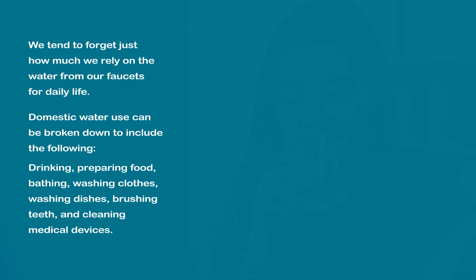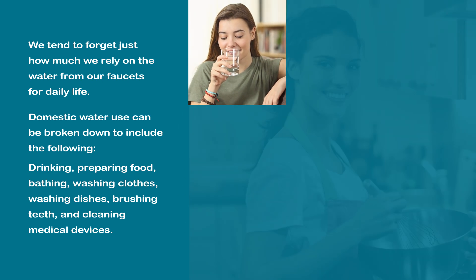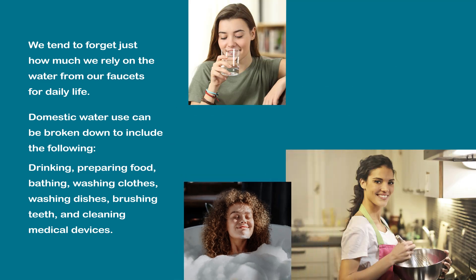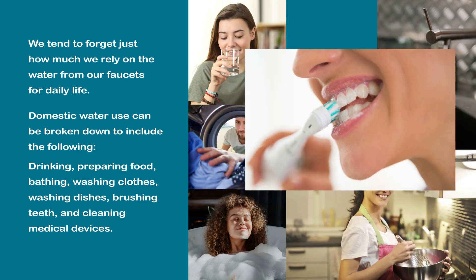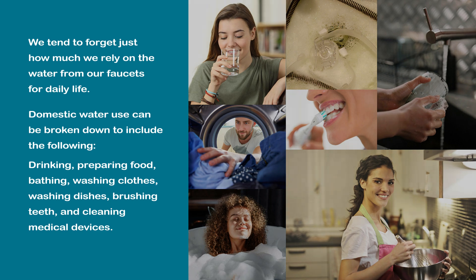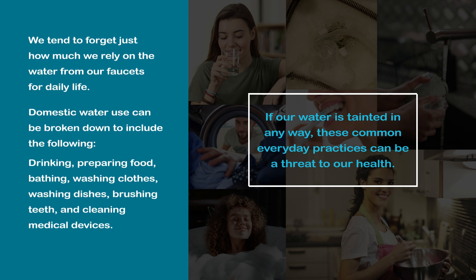We tend to forget just how much we rely on the water from our faucets for daily life. Domestic water use can be broken down to include the following: drinking, preparing food, bathing, washing clothes, washing dishes, brushing teeth, and cleaning medical devices. If our water is tainted in any way, these common everyday practices can be a threat to our health.